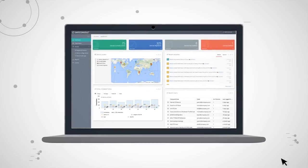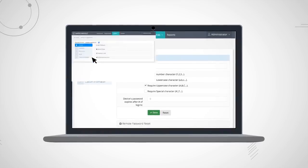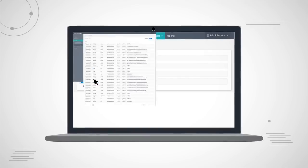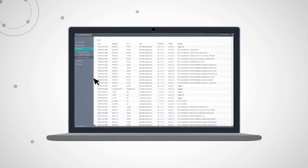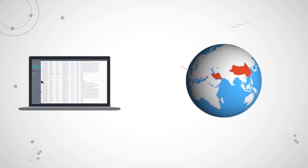Location services allow you to instantly zero in on active devices no matter where they are in the world. Policies and restrictions empower you to set rules across your organization. The auditing feature enables you to see which files are being saved to each endpoint at any given moment.